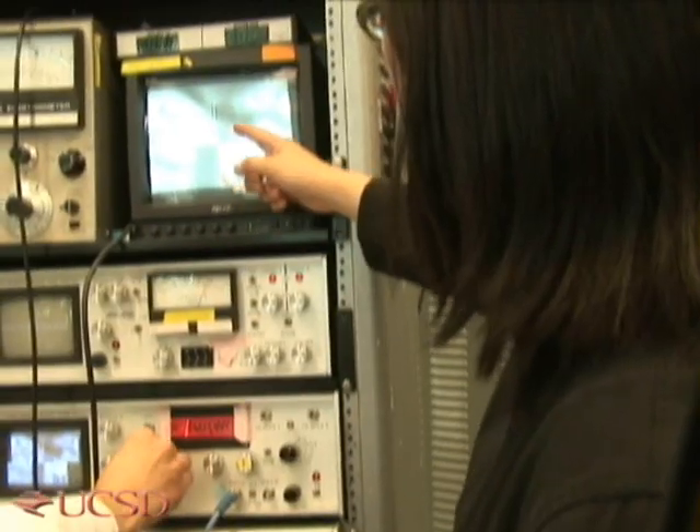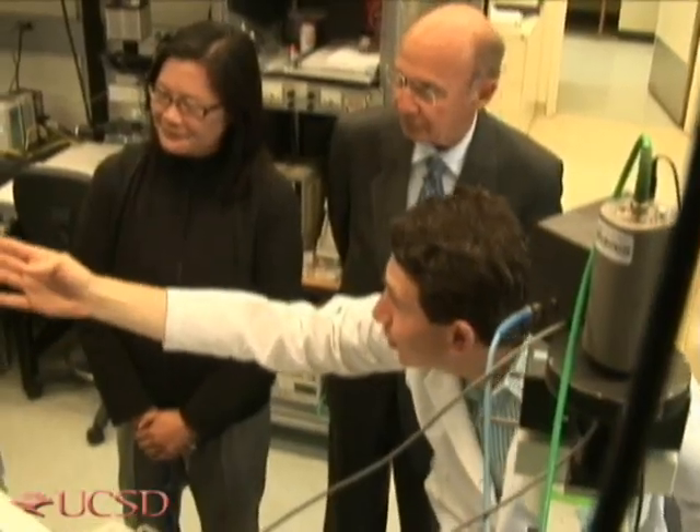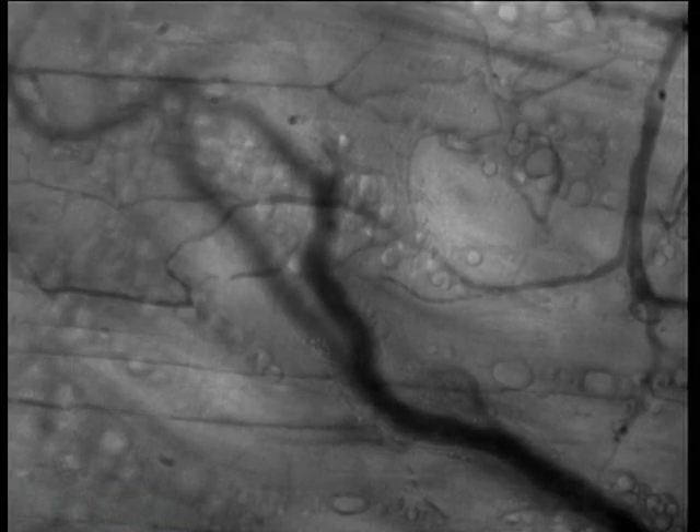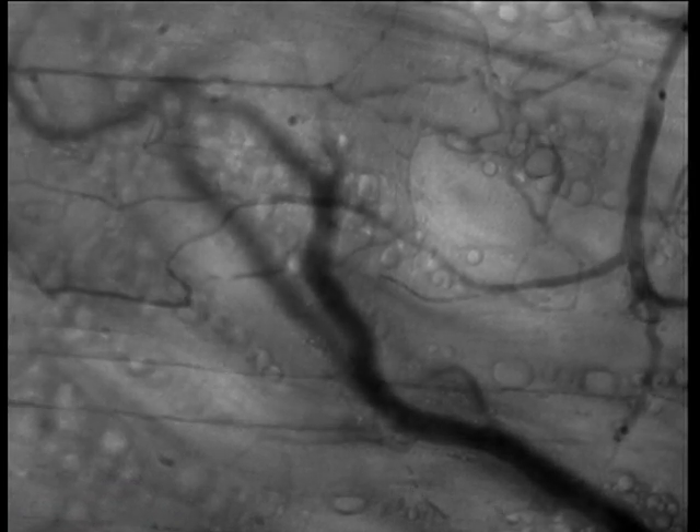The same hypertonic fluids are being investigated in rodents by a team led by bioengineering professor Marcos Intagliata. This team has added a second fluid resuscitation ingredient: viscosity enhancers that thicken blood. The team saw a surprisingly positive effect of the combined treatment when they examined flow through tiny blood vessels.